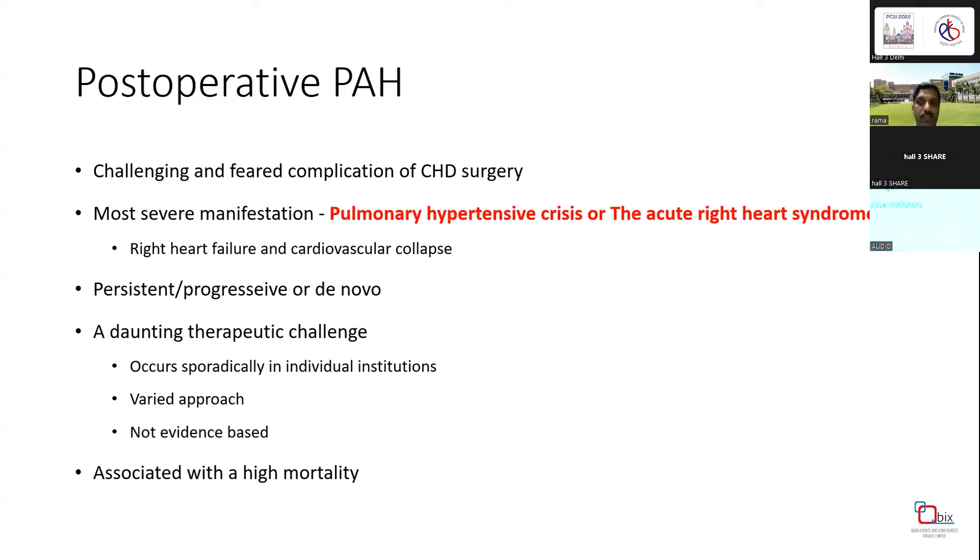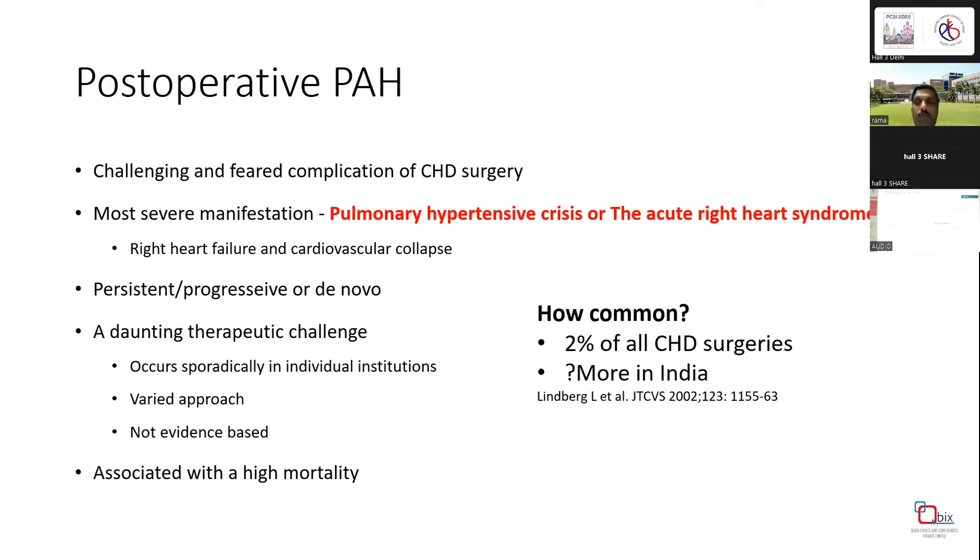It is a daunting therapeutic challenge with no doubt about that. It occurs sporadically in individual institutions, so most of the time there is a varied approach to treatment and most of the time it is not evidence-based. It is associated with very high mortality. Studies published in 2002 from a large center suggest it occurs in around 2% of all congenital heart surgery cases. It may be encountered more in India due to delayed surgeries, but we don't have any data from India.